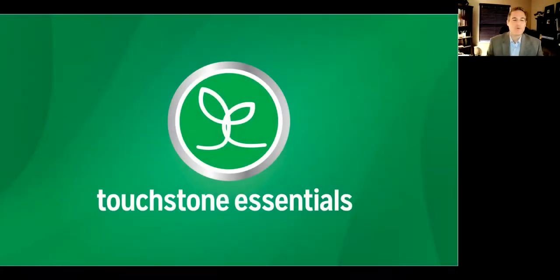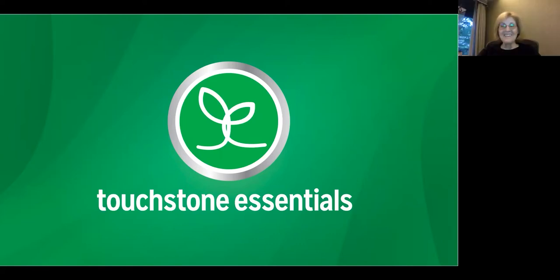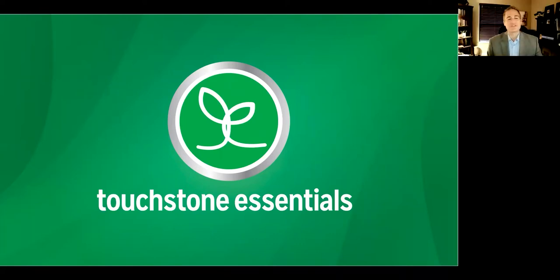Good evening ladies and gentlemen and welcome to Meet Touchstone Essentials Live, the product training edition. I'm Craig Dally, the Vice President of Global Sales for Touchstone Essentials, and I'm here with Cindy Clement. Cindy, thanks for being with us. Thank you for having me.